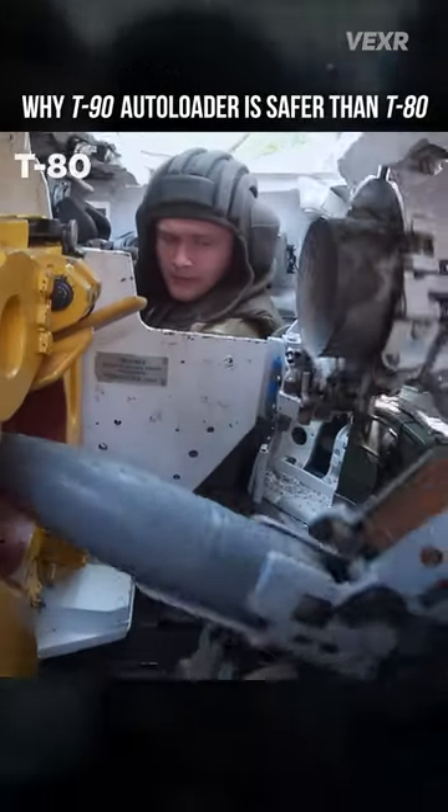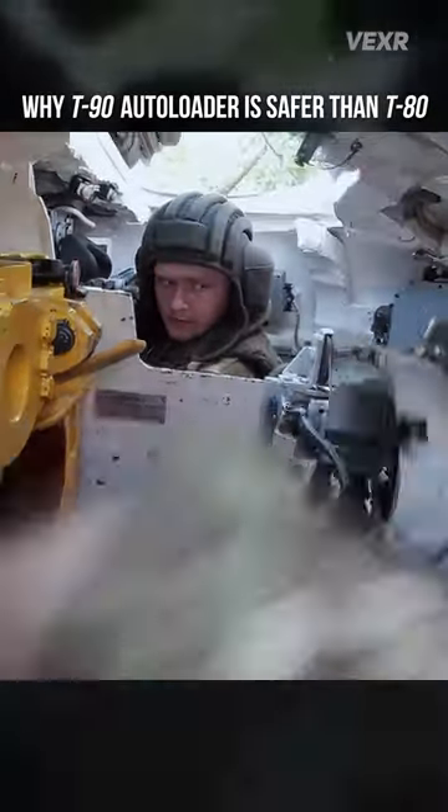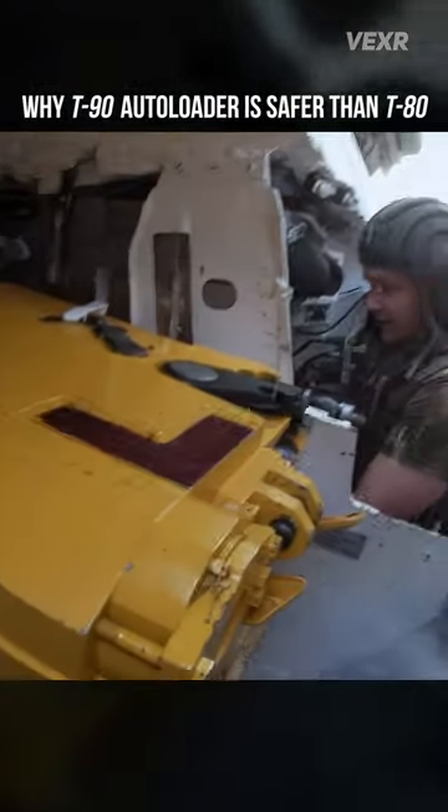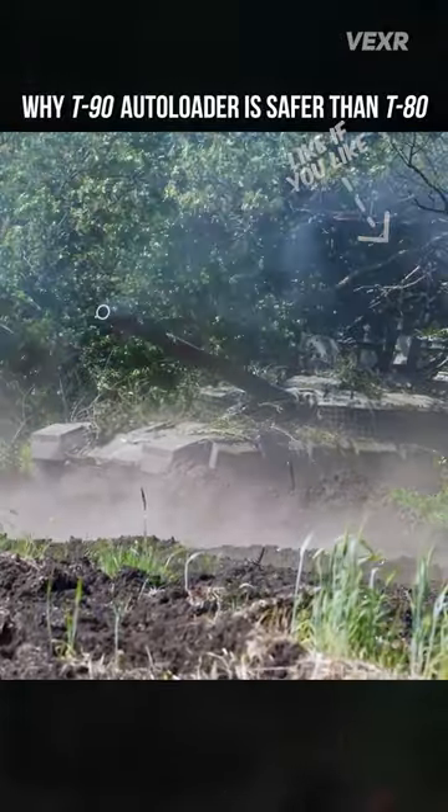The T-80 and T-64 get more ammo and quicker loading, but with a more exposed carousel. Notice how the design of the autoloader cuts the crew cabin in half? This has serious safety concerns if one escape hatch gets blocked.